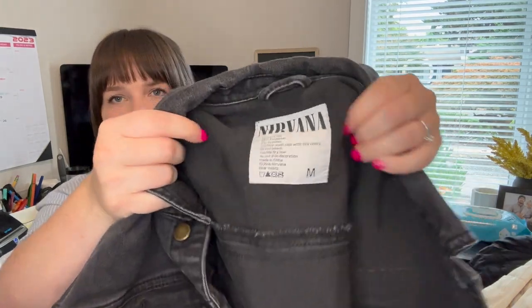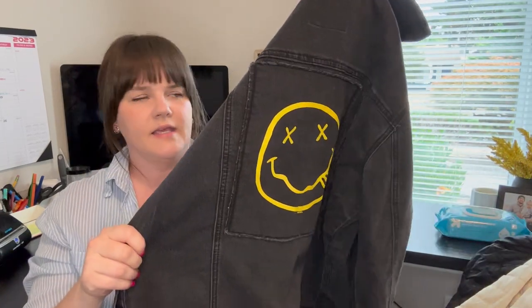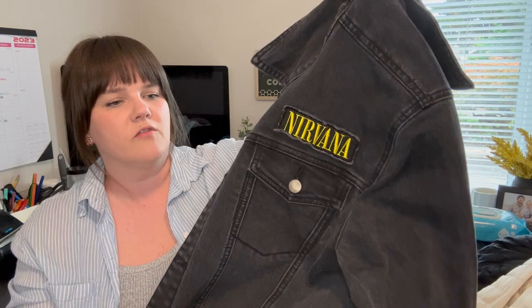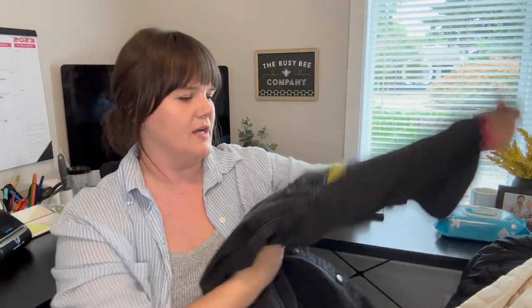Next is a Nirvana jean jacket, men's medium, with a couple of patches on it. The sell-through rate was close to 100%. Mine has a couple spots — looks like paint or bleach — on the front and sleeve, so I have it listed at $35, but some were selling in the $50 range. It has the Nirvana tag, so I think it's actually the Nirvana brand, maybe from a merch website.